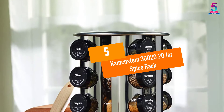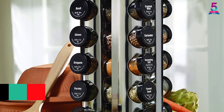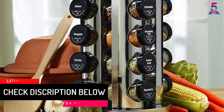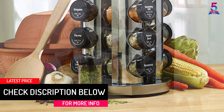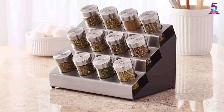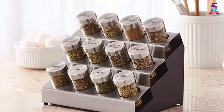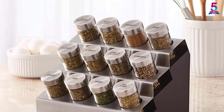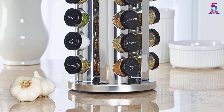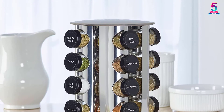At number 5, the Kamenstein 30,000 2020 Jar Spice Rack. The spice rack is made of sturdy material with a chrome finish that makes it stylish, and the rack will complement any kitchen to give it a modern look. Furthermore, it comes with all mounting hardware that allows you to do the installation in minutes. It is equipped with a heavy base that helps to keep the rack positioned to prevent the spices from falling. Each of the jars comes filled with quality spice.